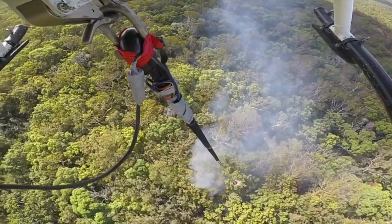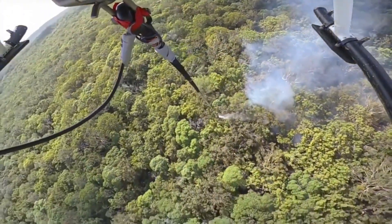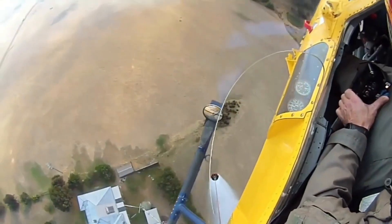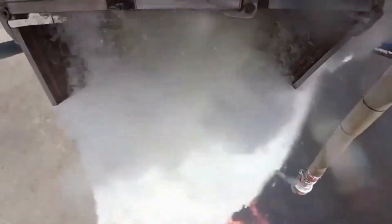With astonishing precision, it delivers thousands of gallons of water directly onto the fire's front lines. The powerful downdraft created by the helicopter's rotors helps disperse the water effectively, suppressing the flames and creating a vital firebreak that halts the fire's advance.